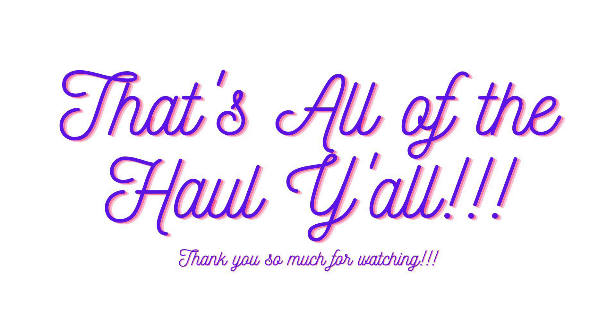Thank you guys so much for watching my videos — I love making these videos and I love that you guys are watching. If you have any suggestions or questions, please leave them in the comments and I will get back to you as soon as I can. If you want to subscribe to my channel that would be amazing, and if you want to hit that thumbs up button that would also be amazing — every little bit helps. I hope you guys have a wonderful day and good luck couponing, bye!